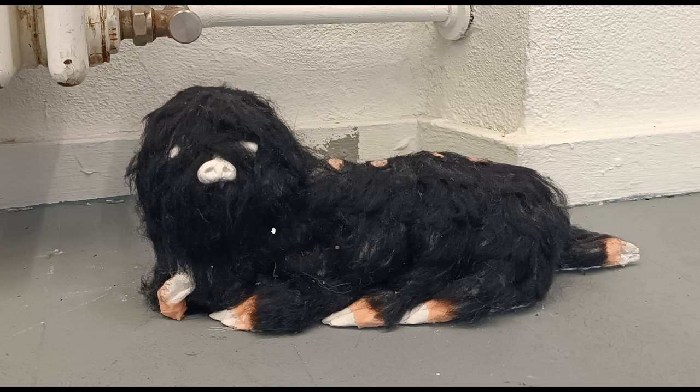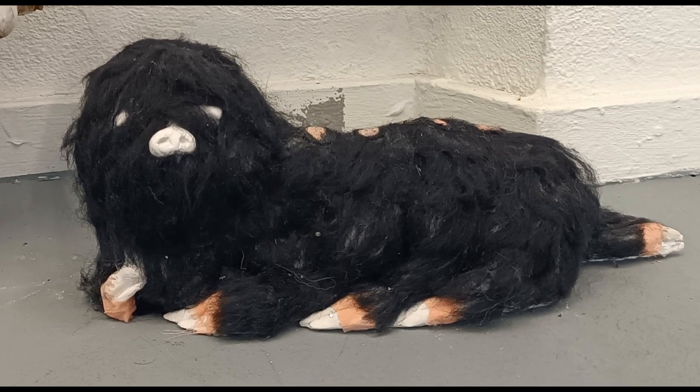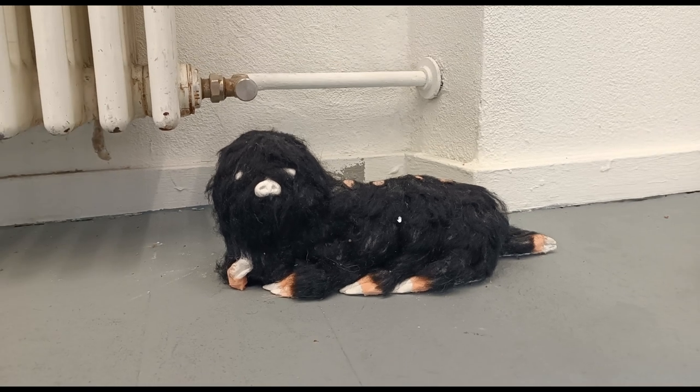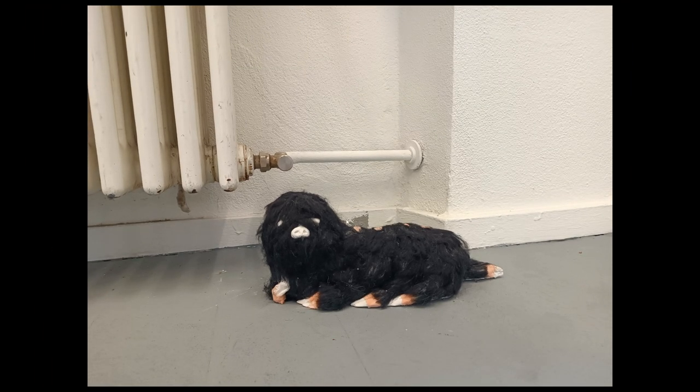I was just about to say look, another dog — but no. This was a papier-mâché or cardboard kind of pig, dog, or alien. I don't know what that is, but very cute indeed.